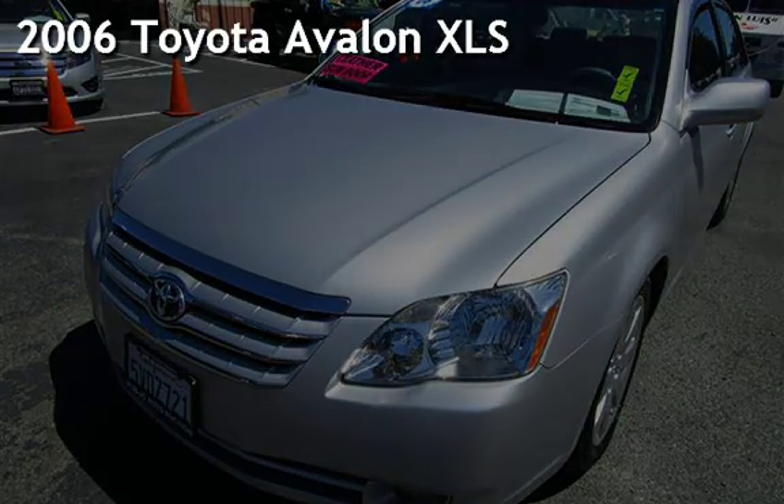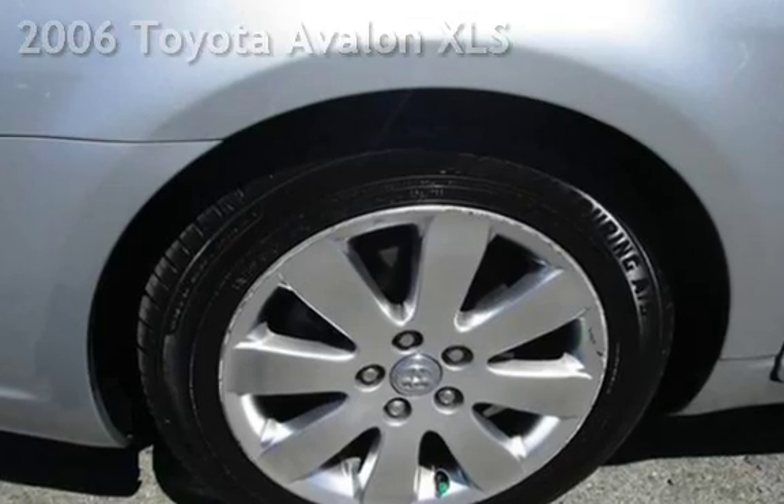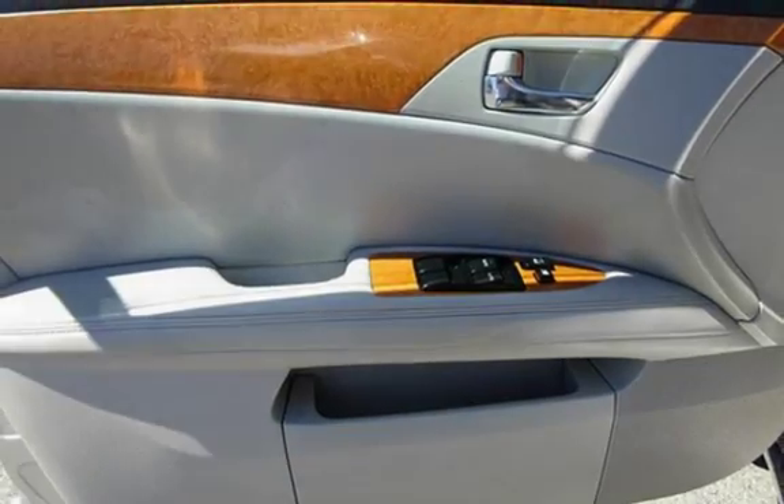Presenting a pre-owned 2006 Toyota Avalon XLS. This four-door sedan has a six-cylinder, three-liter V6 engine, with front-wheel drive, and an automatic transmission.